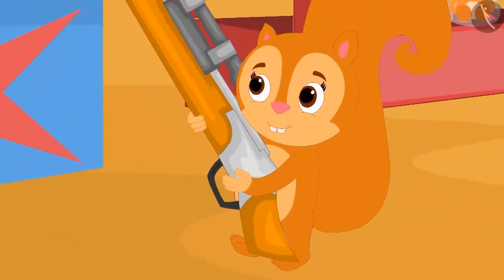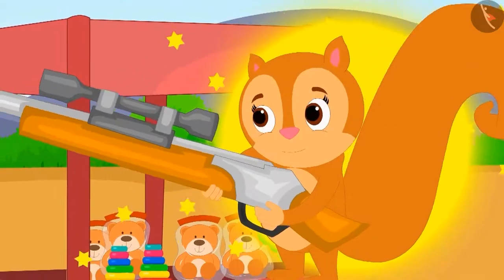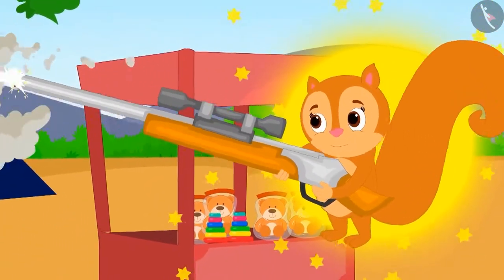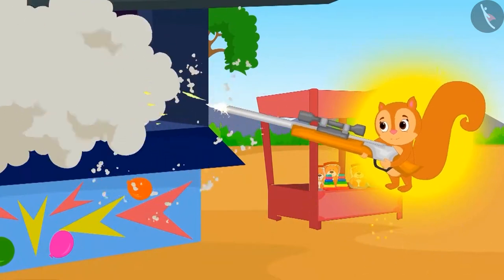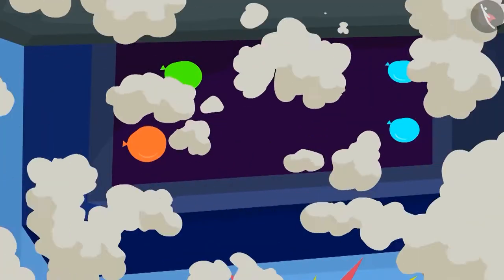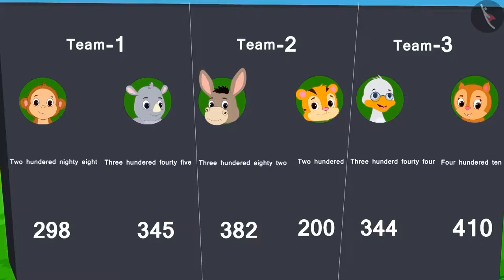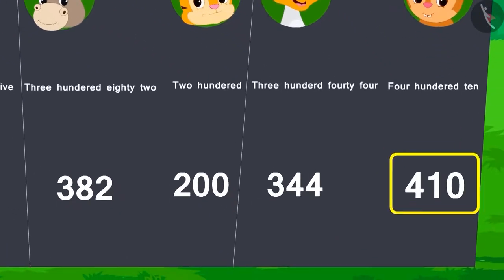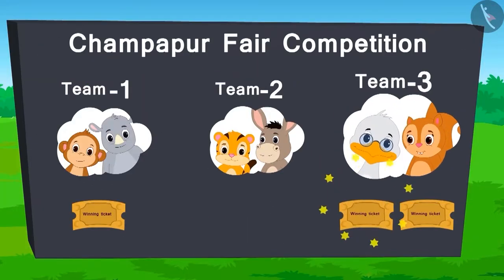The gun is bigger than Chanda. Everyone looked at her and started laughing. Suddenly, there were loud noises of bursting balloons. Everyone was astonished. Chanda was firing the gun like it was a machine gun and continuously bursting the balloons. Once again, there was a magical glow visible around Chanda. Finally, the smoke cleared and the counting begins. Chanda burst 410 balloons. With that, Team 3 wins the ticket for this round.